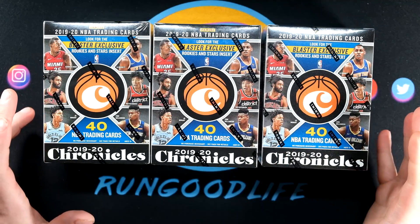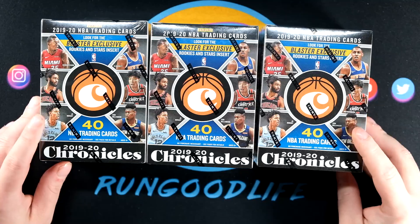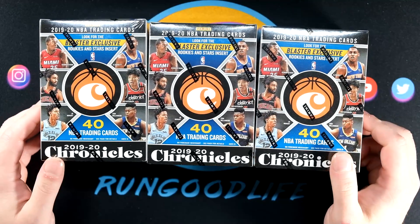The mega boxes were the only configuration I was not able to find at retail — I will look for you, I will find you. I may have to unfortunately pay those incredible eBay markups, seeing those at like over $200, but I do want to bring a couple on the channel.